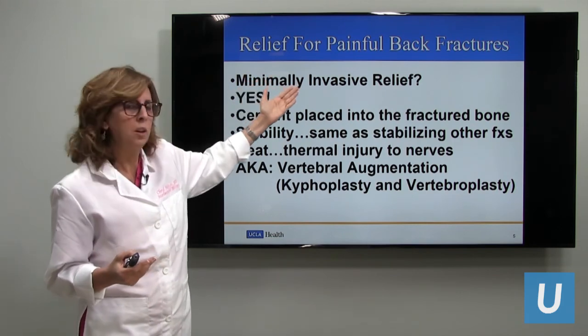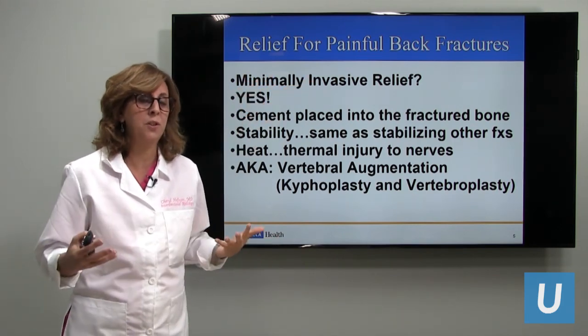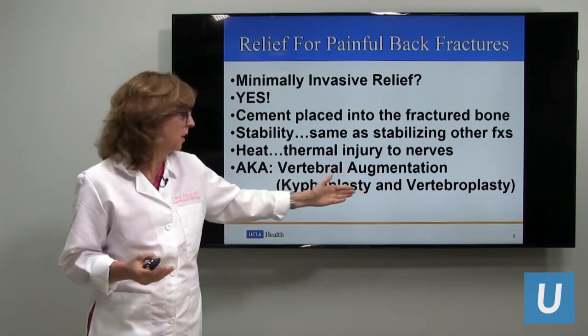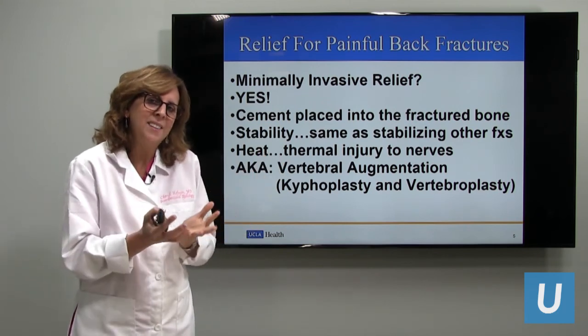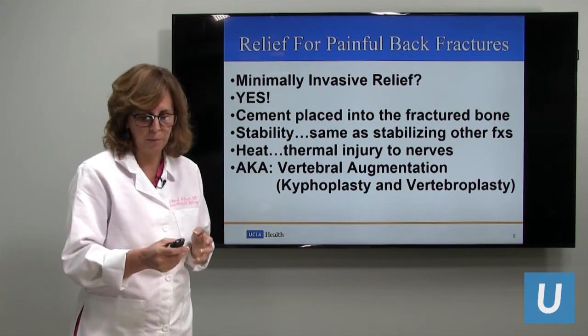The procedures are called kyphoplasty and vertebroplasty, or vertebral augmentation. We augment the vertebral body so that it no longer moves and the fracture becomes more stable.